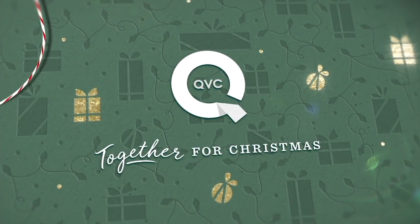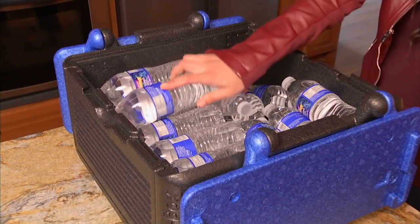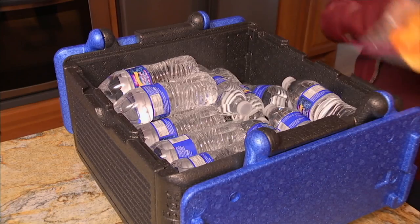We're going to move on to our next item, and this is Holiday Helpers. This is not your regular cooler — this is not a hard shell plastic. Thank you, Dick.